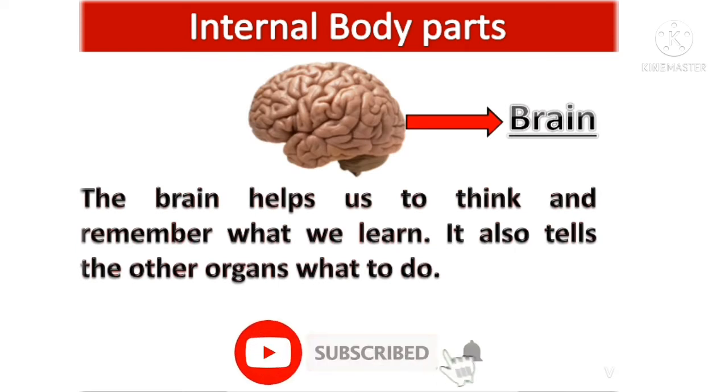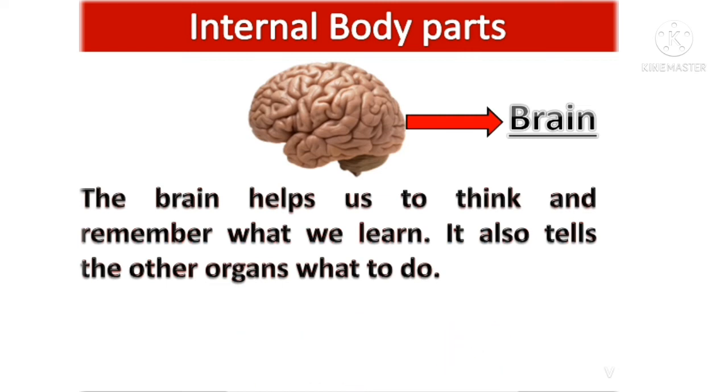Brain: the brain helps us to think and remember what we learn. It also tells the other organs what to do.